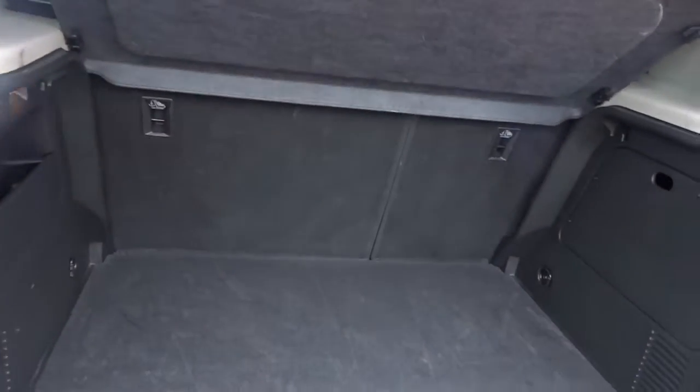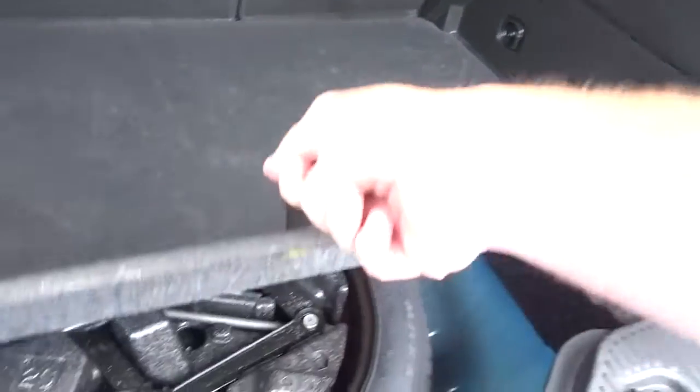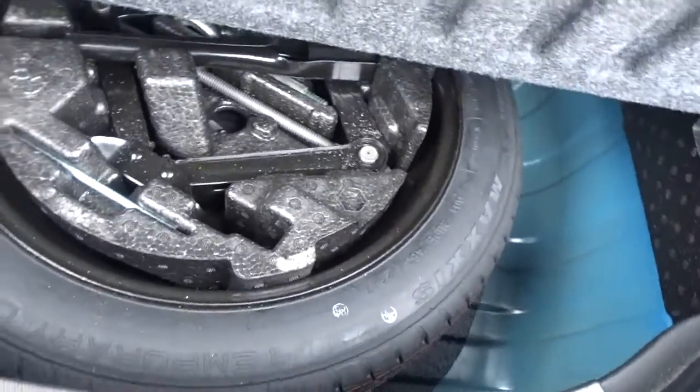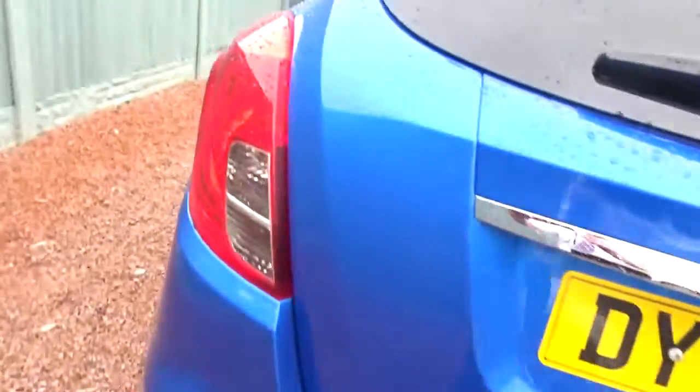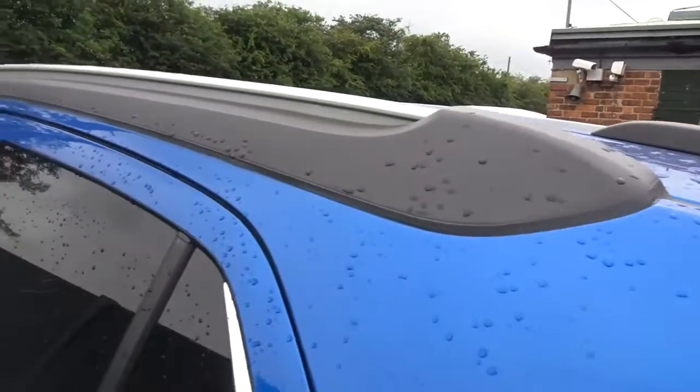It's got a really good boot size which comes complete with 60-40 split rear folding seats, with ISOFIX child seat fittings on the rear. There's also a space-saver spare wheel tucked up neatly under the boot floor area. Moving around the vehicle, you can see it comes with tinted rear windows and integrated roof rails.